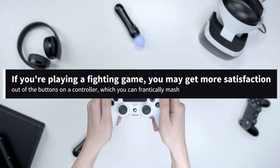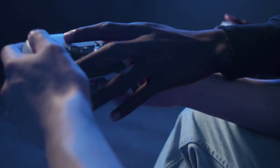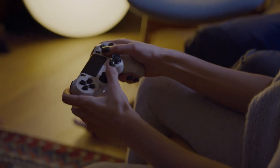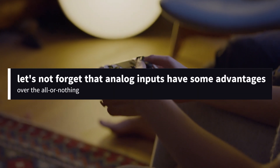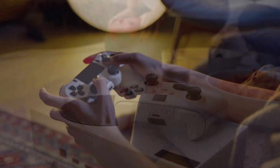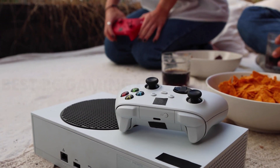If you're playing a fighting game, you may get more satisfaction out of the buttons on a controller, which you can frantically mash. If you're flying through space in an intense dogfight, holding a thumbstick down to perform a series of moves and turns can be a lot easier than hurriedly throwing your mouse around your desk in an attempt to maneuver smoothly. And let's not forget that analog inputs have some advantages over the all-or-nothing binary controls of mice and keyboards — just try slowing and accelerating in a racing game with a keyboard.